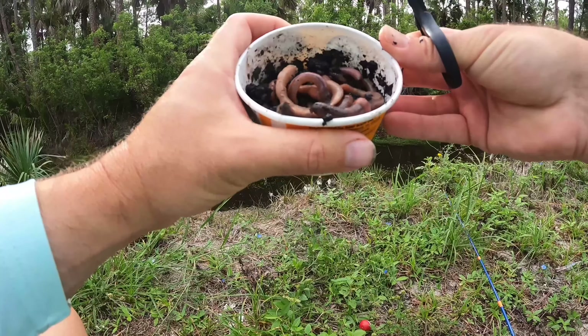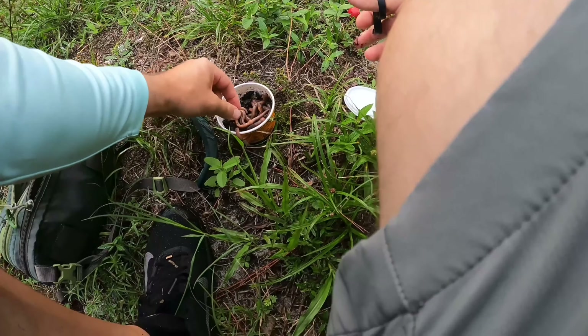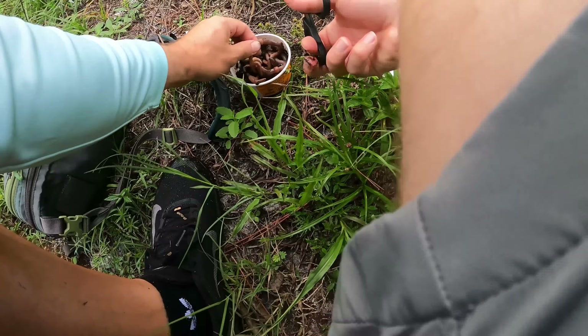Welcome back to the Space Coast Fishing Experience. We've got another tropical system hanging out over the Atlantic and surf fishing is just not working right now, so I decided to come out and fish some residential canals and ditches today — kind of off the grid stuff. We're out in the middle of nowhere, check this out.